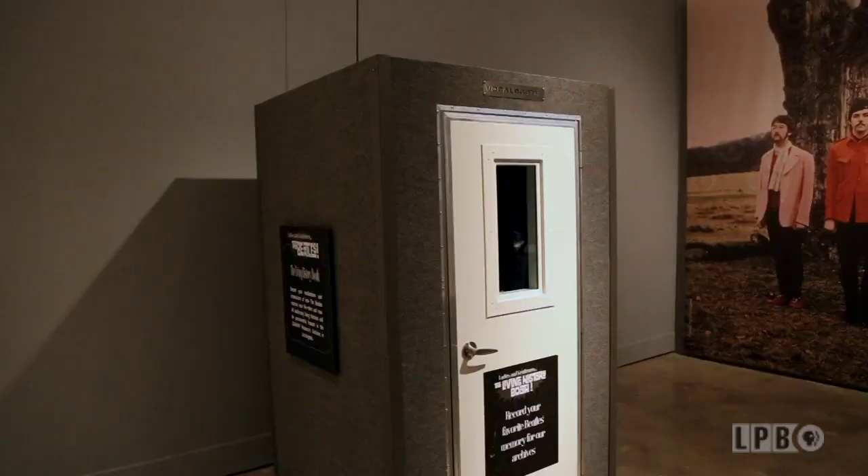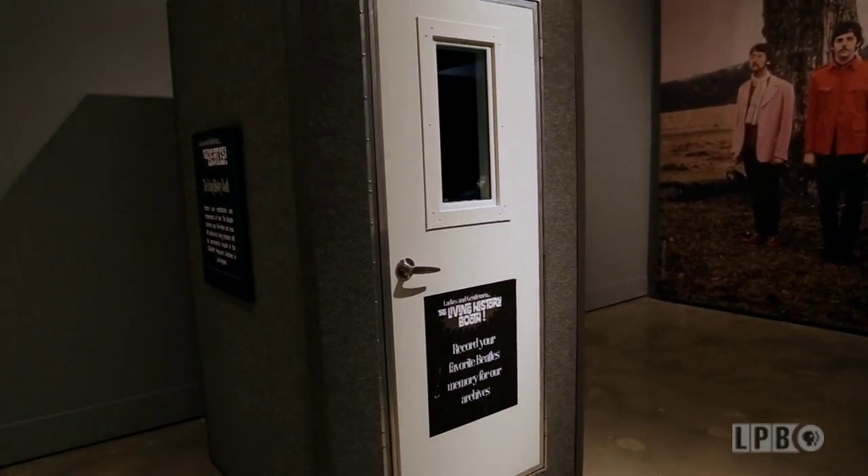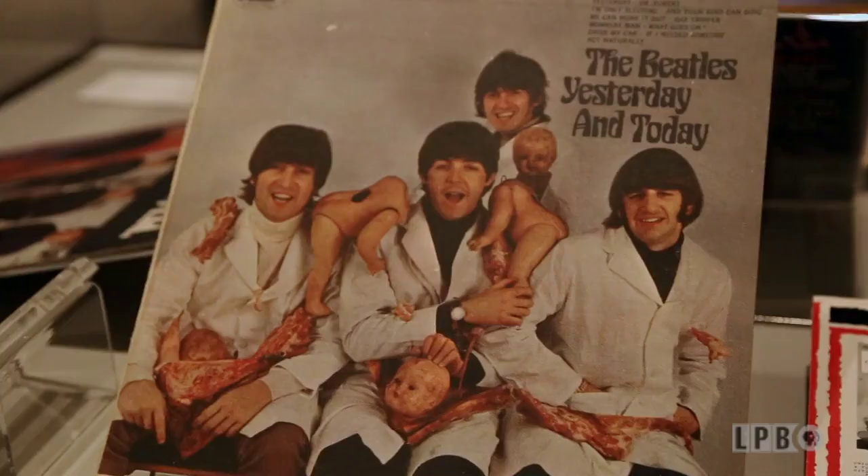The popular component of the exhibition is the oral history booth we have set up. You can walk into a soundproof booth where a display walks you through the steps to record your memories of the Beatles — the first time you heard a Beatles song, the first time you heard them in concert. These are all recorded for posterity. The Grammy Museum in L.A. will use these and make them available for future generations.